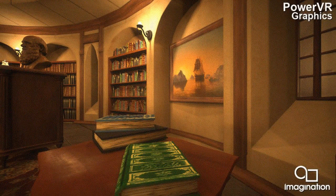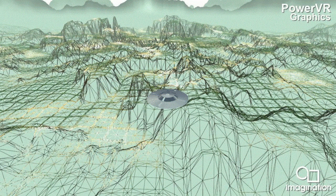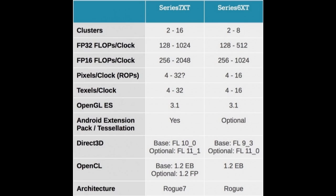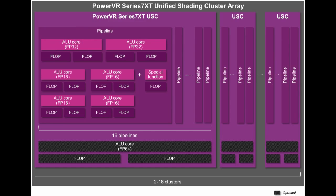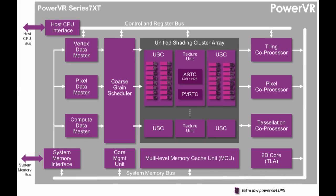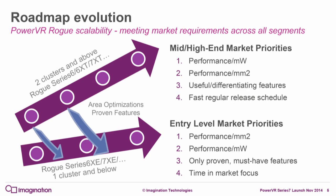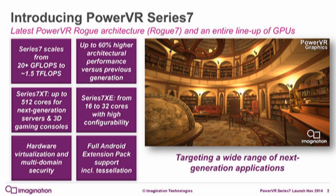Imagination is the maker behind the PowerVR GPUs, best known from Apple's line of iOS devices, but also used in Exynos, MediaTek, and other chipsets. Today the company unveiled the Series 7 GPUs that span two branches aimed at anything from wearables to desktop-class computing. Both branches support the Android Extension Pack, virtualization, high-quality texture compression, and full OpenGL ES 3.1.